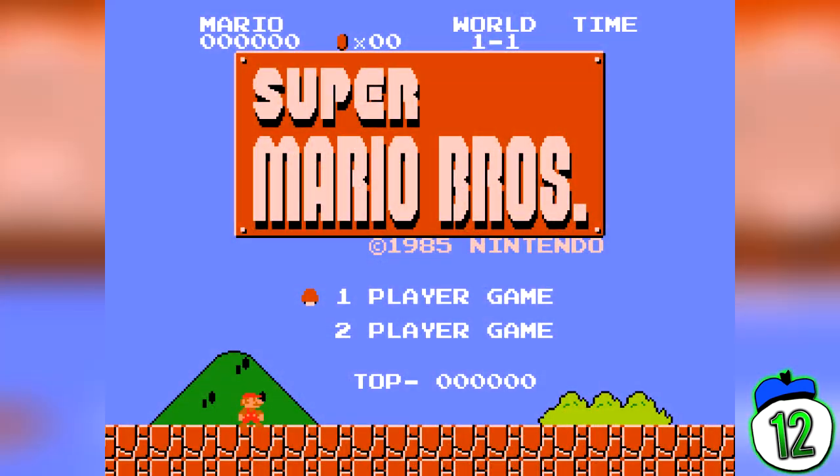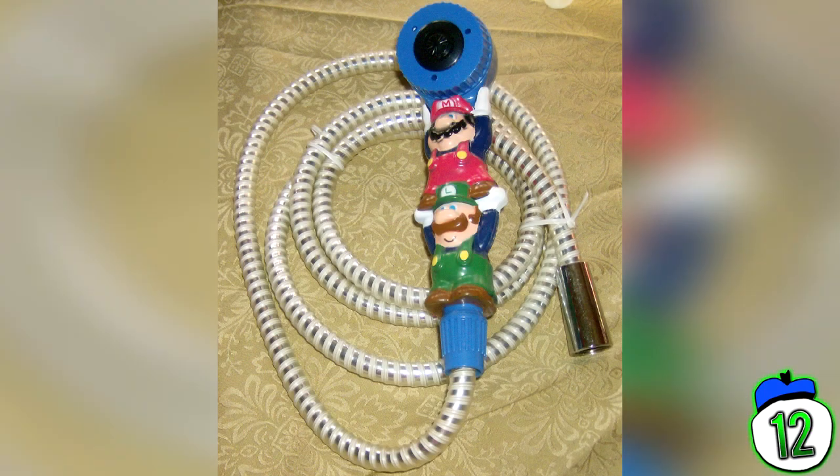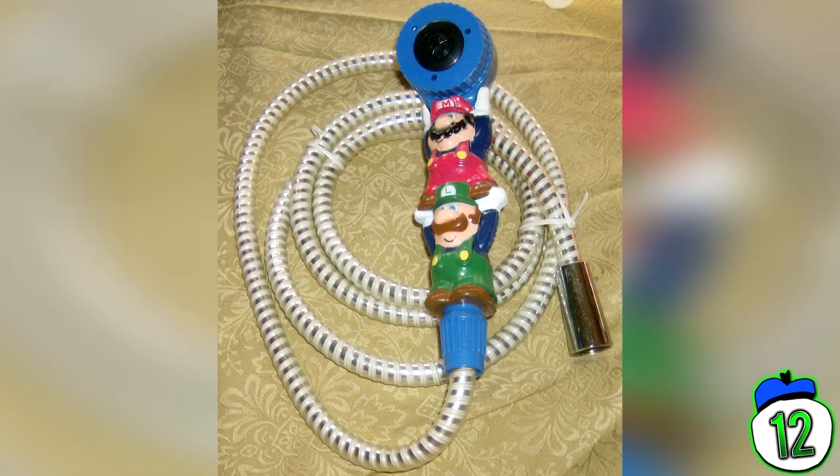Number 12: Super Mario Bros. We have Nintendo and Super Mario Bros. to thank for bringing gaming back from the dead, but that doesn't mean Nintendo hasn't made some awful merchandise choices. Check out this shower head — it has scald protection! Who wouldn't want to get clean with the Mario Bros.? Why Nintendo thought it was a good idea to license their IP to a novelty shower head company is beyond me, but at least it helps convince kids to get in the shower, I guess.